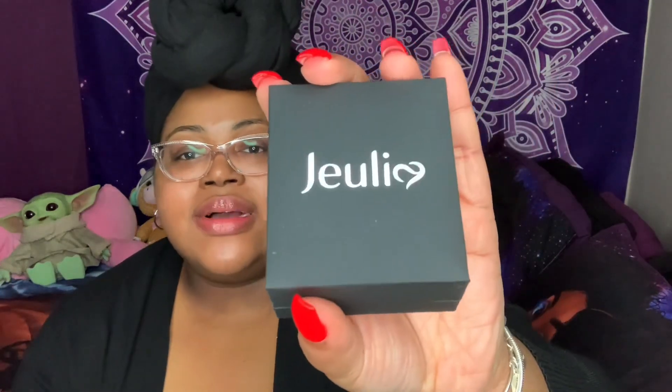So here is the box that the necklace comes in — a nice little box with a matte finish. When you open it up, keep in mind if you're giving this as a gift, you should open it first to make sure it looks how it's supposed to. It comes in a bag, but they give you the box so you can clip it on and make it look pretty, like it came directly from the store.